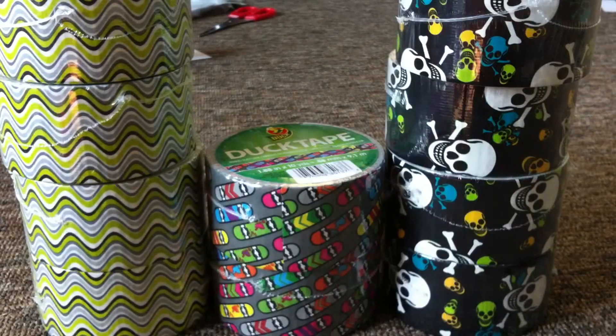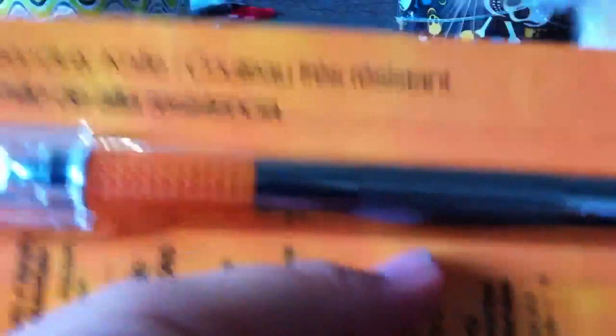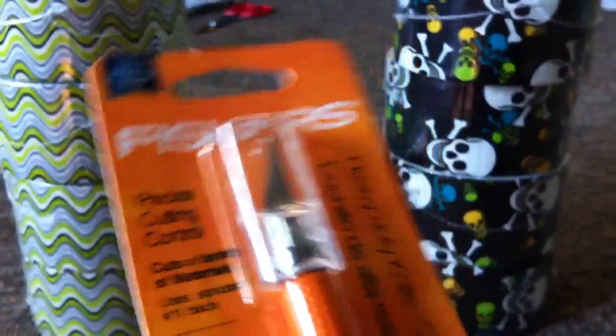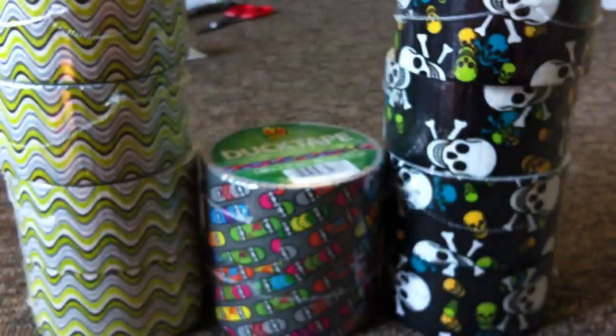Then I went to Hobby Lobby because my craft knife broke last night while I was in the middle of making something. Luckily I have others but they're really crappy and the blade isn't even meant for duct tape. I picked up a new one — I was trying to find one like my orange and blue one but they didn't have it, so I got this chrome one. It was $5.99 with a 50% off coupon, so it came to $3.20.